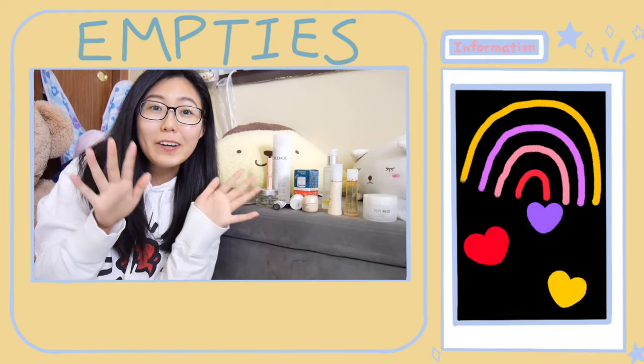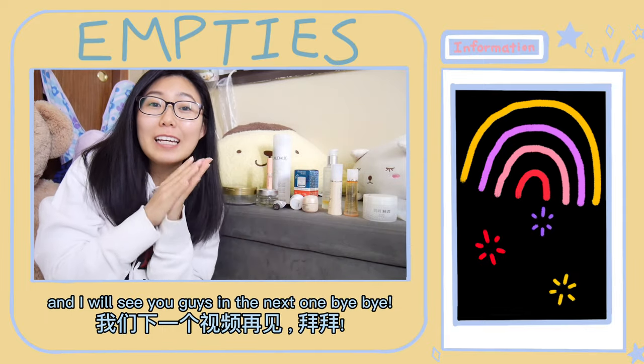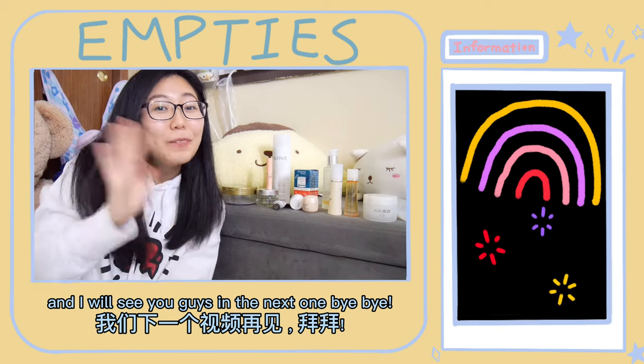So that's it for this video! I hope you enjoy the products that I reviewed and I will see you guys in the next one. Bye bye!